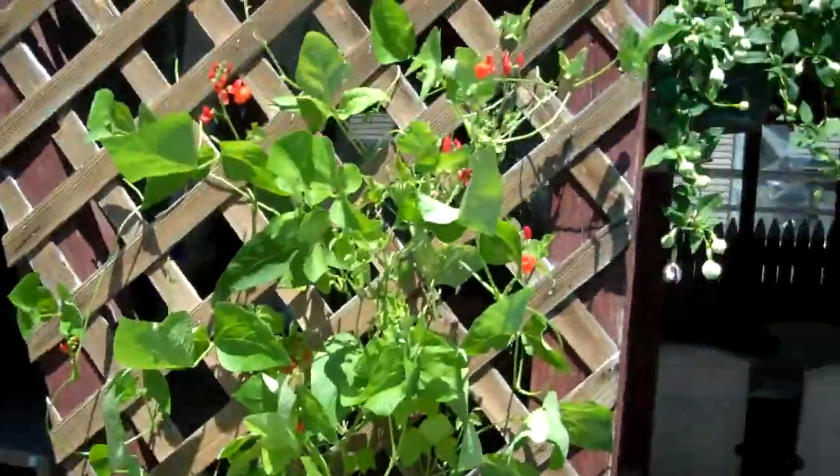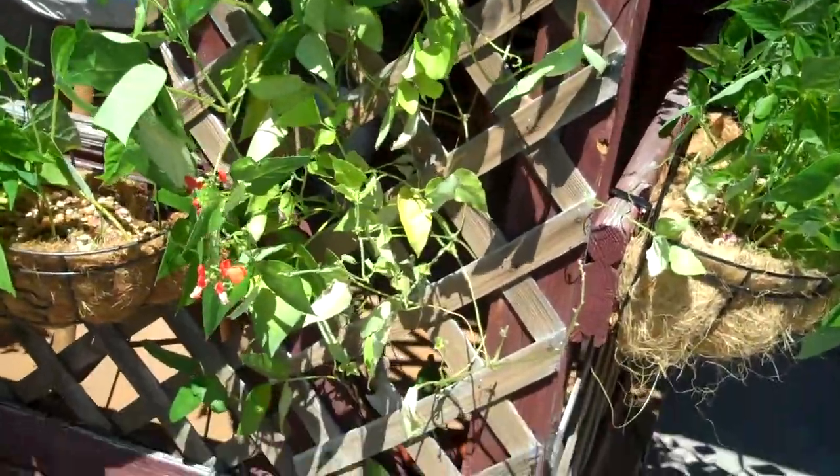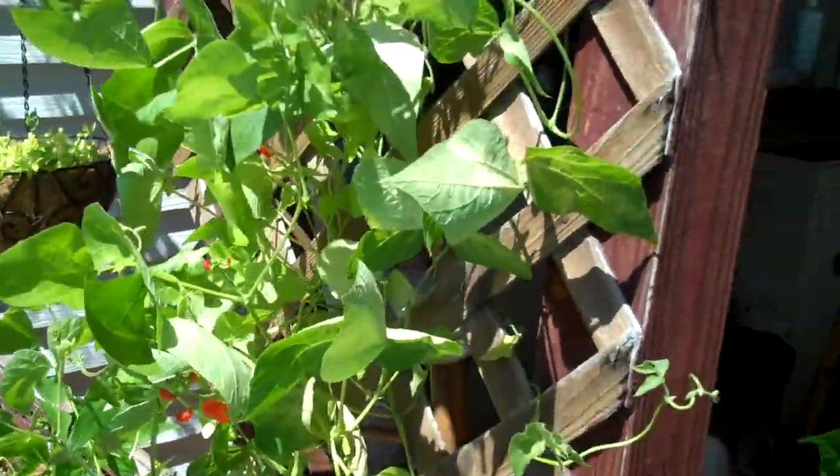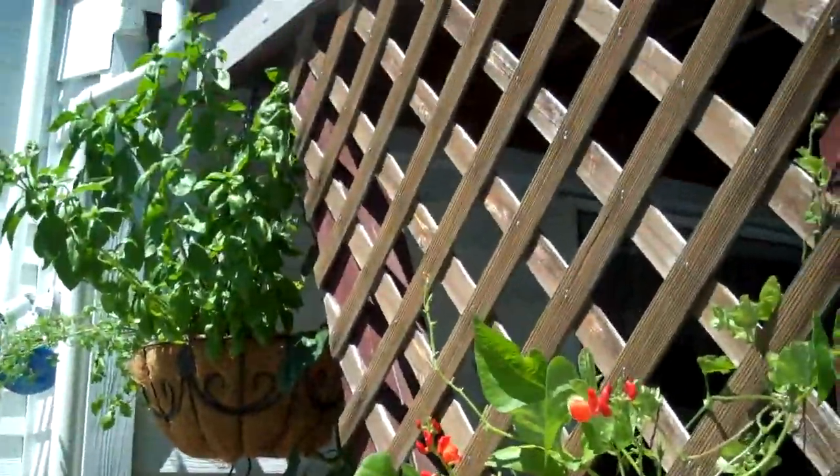The runner beans are putting out lots of flowers but not lots of beans. We'll give them some time — it took them a long time last year too. Basil's gone nuts.